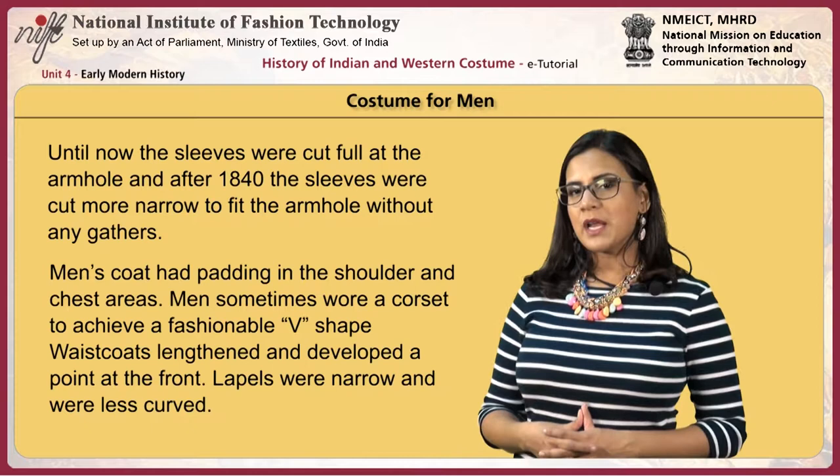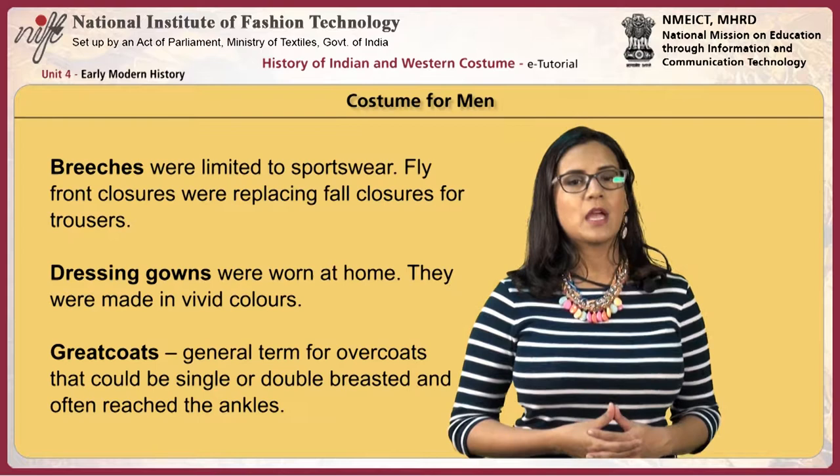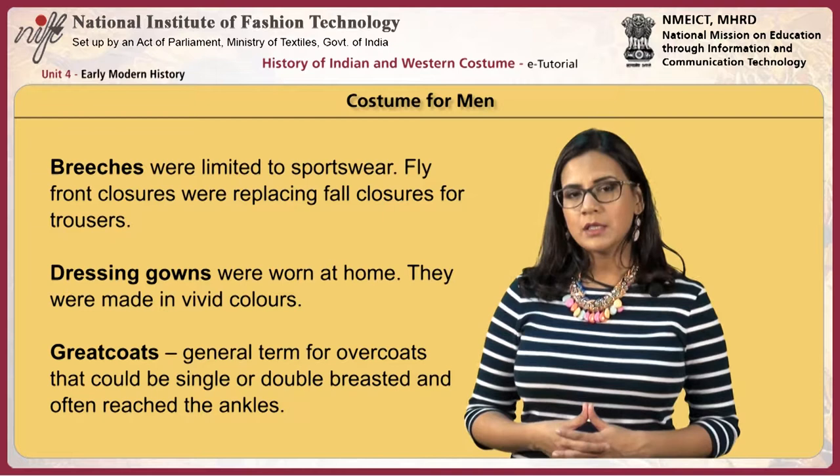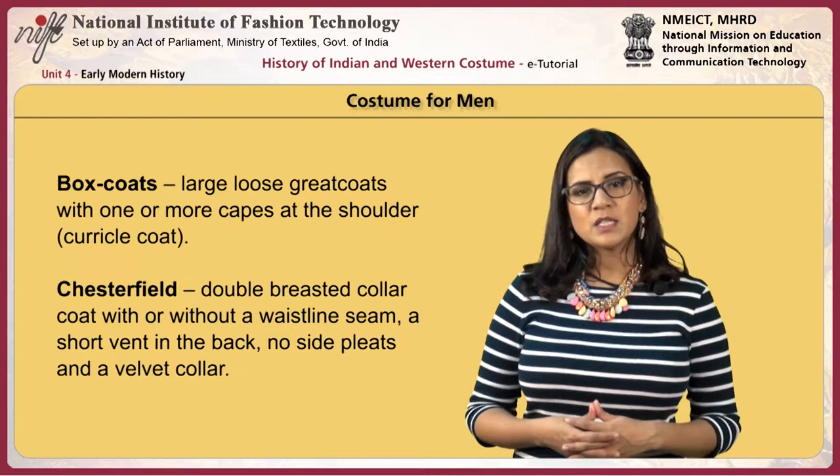Waistcoats lengthened and developed a point at the front; lapels were narrow and less curved. Breeches were limited to sportswear. Fly front closures replaced fall closures for trousers. Dressing gowns were worn at home and made in vivid colors. Greatcoats were a general term for overcoats that could be single or double-breasted and often reached the ankles.